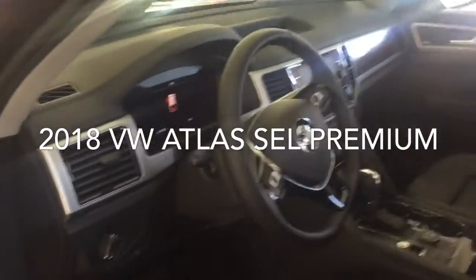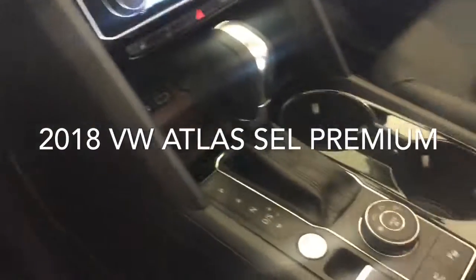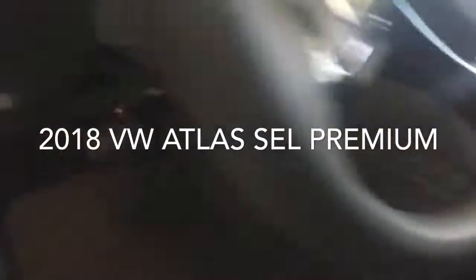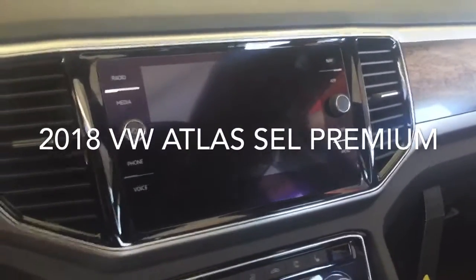This one has the digital display, dual zone climate control, keyless entry, push button start and stop, different mode selectors for the drivetrain, automatic headlights, adaptive cruise control, lane assist, blind spot monitors, rear traffic alert — I mean this one has it all. Of course the beautiful panoramic sunroof as well. A lot of features, too many to name over a quick video.